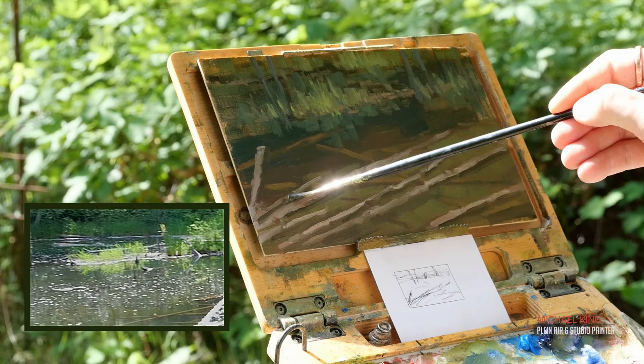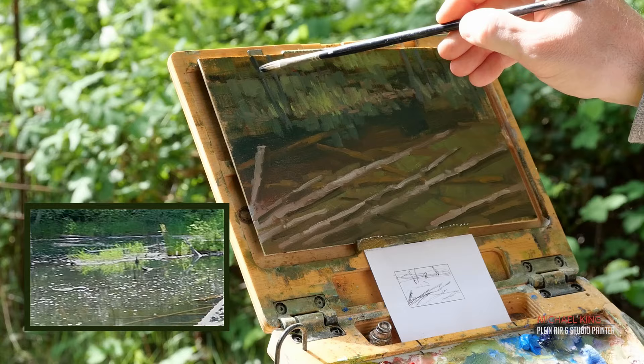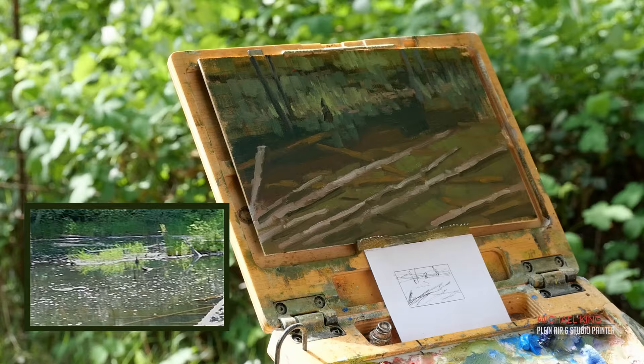Now I'm giving the underwater logs a little bit warmer value on top, then coming into the grasses at the top — cooling the ones behind the foreground grasses. Here I'm establishing those vertical dead trees coming out of the water. Again, variety is key: none of those logs end in the water at the same point, and the distance between each vertical tree is a little bit different. There is no direct pattern associated with it.